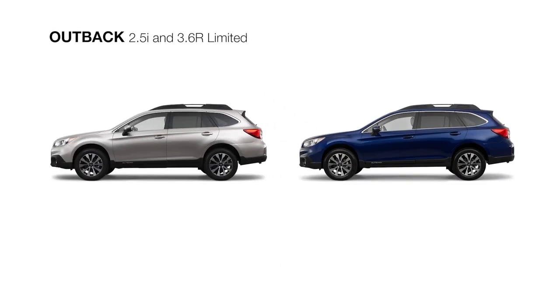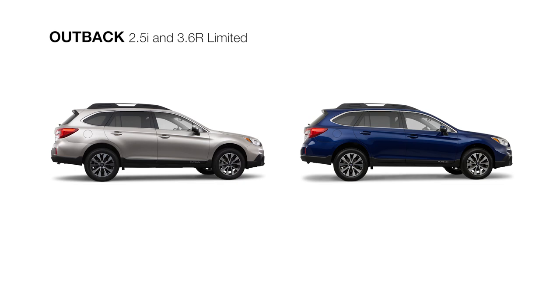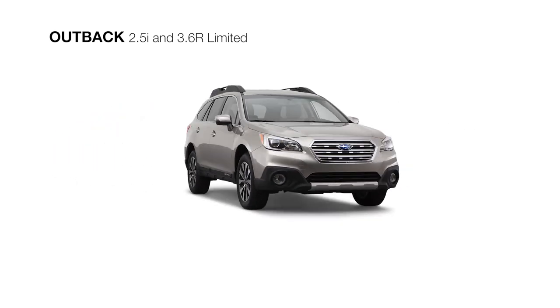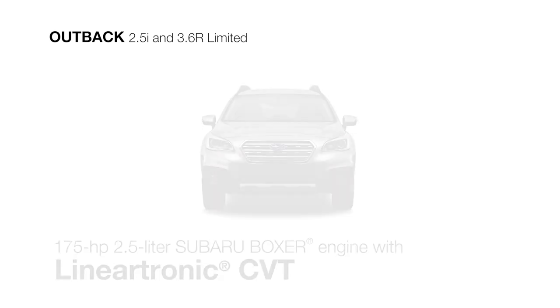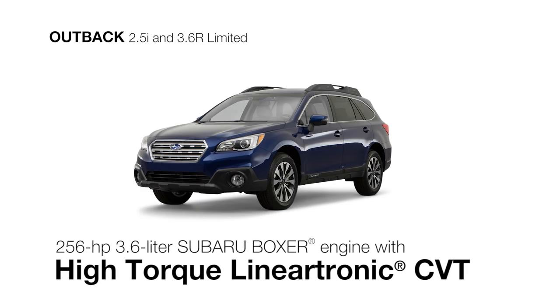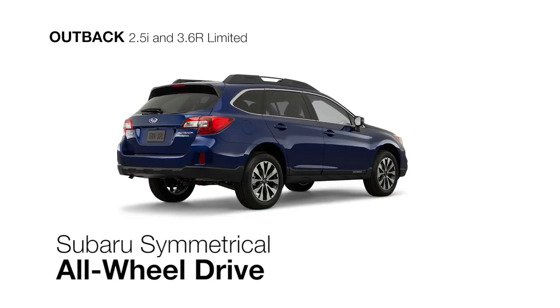The 2015 Subaru Outback Limited is available with two engine sizes and is fully loaded for all your adventures. The Subaru Boxer engine is offered as a four-cylinder with a Lineartronic CVT for maximum fuel efficiency, or a more powerful six-cylinder paired with a high-torque Lineartronic CVT for more power off the line with greater efficiency. Both feature the control of Subaru Symmetrical All-Wheel Drive.